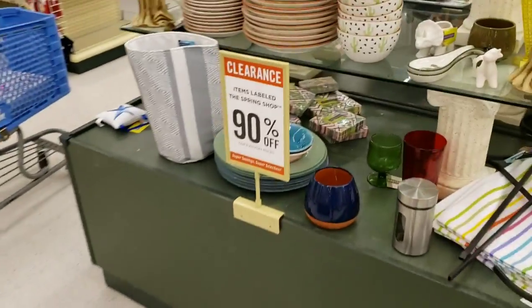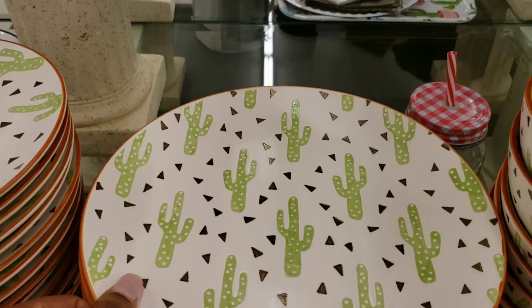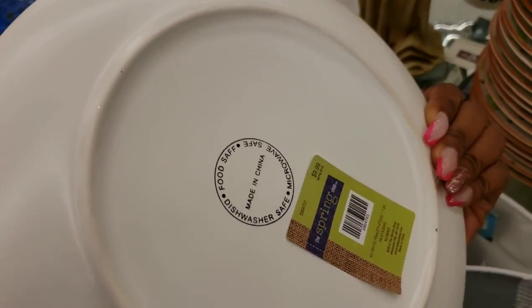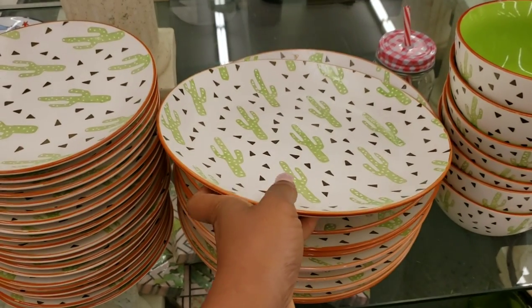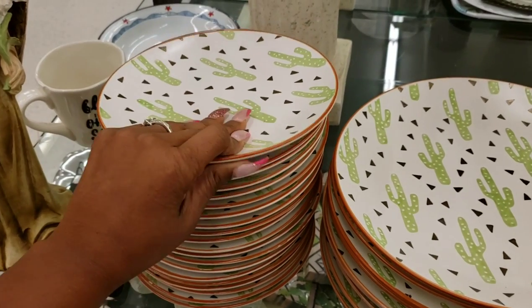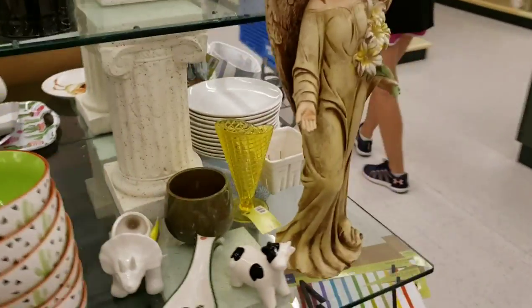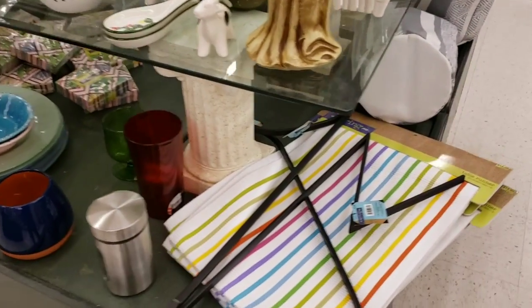I cannot believe this stuff is included! Oh I love these plates — I feel like I need to get these. They were $9.99 each and they're heavy, so they'll only be $0.99. The little ones were $7.99 so they'll be $0.79. Oh I like this angel — that is cute. Table runners, they were $14.99. I like stuff like this — you always need something to store stuff in. That is super cute.